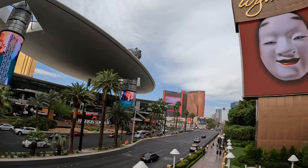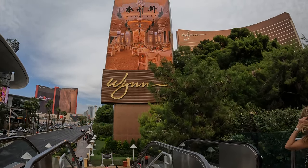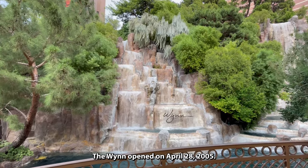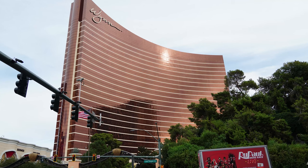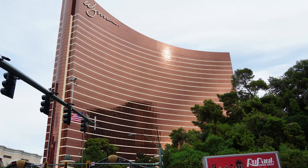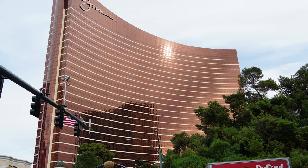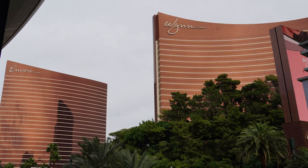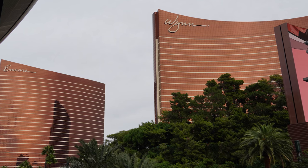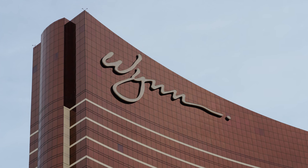The Wynn Las Vegas, also referred to as The Wynn, is a luxury resort and casino on the site of the Old Desert Inn Hotel. The $2.7 billion resort covers 215 acres. The 614-foot-high hotel has 45 floors with over 2,700 rooms, ranging in size from 640 square feet to villas at over 3,200 square feet. Together with its adjacent sister property, Encore, the entire Wynn resort complex has a total of 4,748 rooms, making it the world's seventh largest hotel.